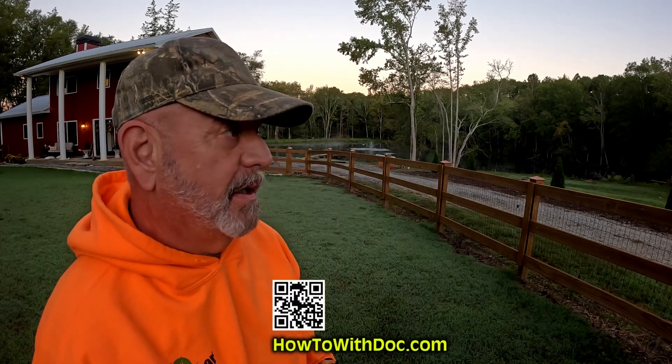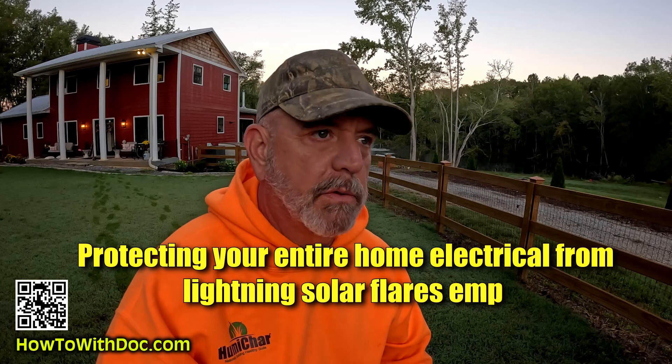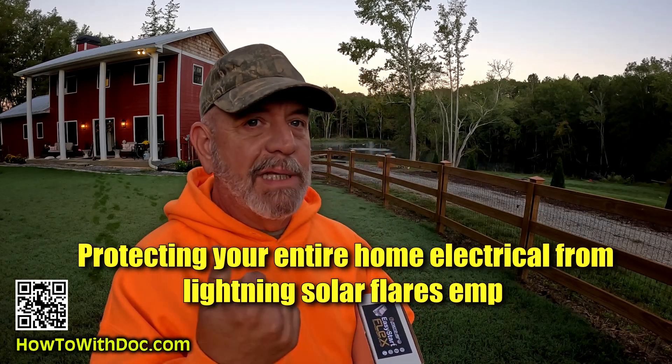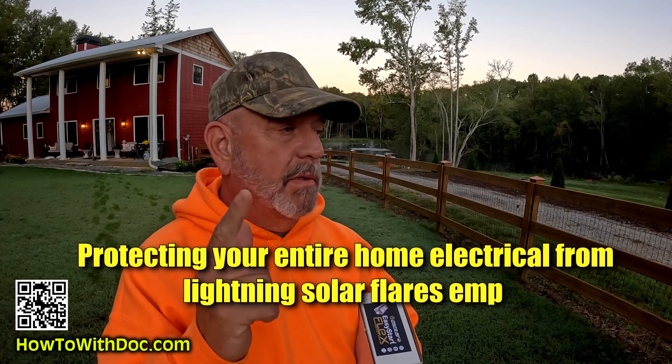Morning. It's getting cold out here. In today's video, we're going to talk about protecting your house, protecting your electronic equipment. We're going to talk about lightning, solar flares — that's a major issue — and EMPs. I'll show you what I have done here on this property to protect myself, the vehicles, and everything else.